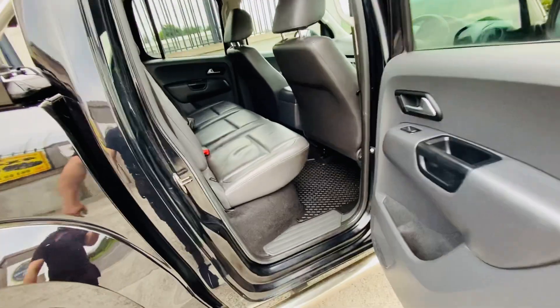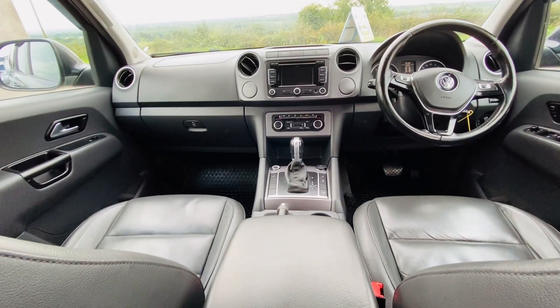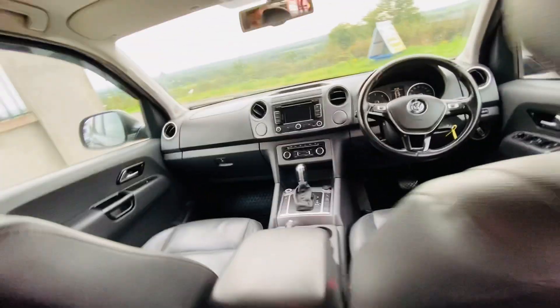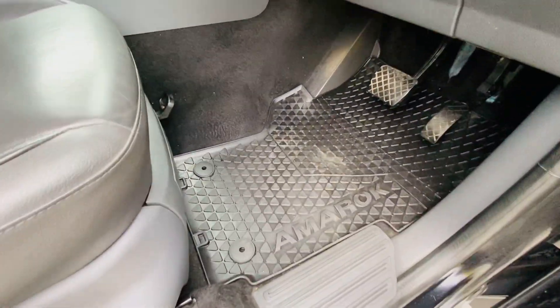You've got a full leather interior, as to be expected with the Highline model — interior is clean. Also you've got a touchscreen multimedia with sat nav, parking sensors, air conditioning, Bluetooth phone, multifunction steering wheel, cruise control, and Amarok fitted mats.